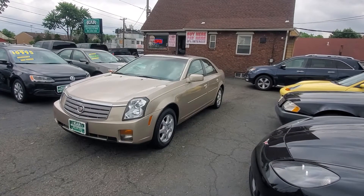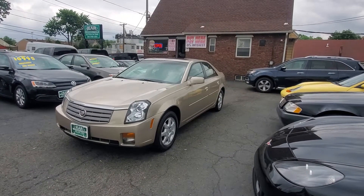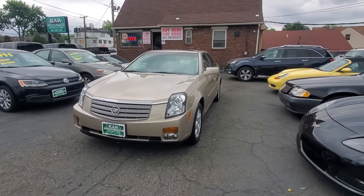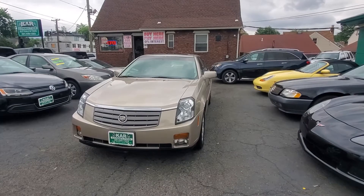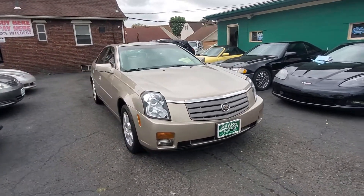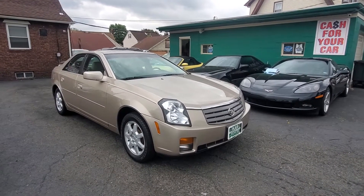Hello everyone, welcome here once again at Car Connection in Little Ferry, New Jersey. Today we're featuring this beautiful 2005 Cadillac CTS sedan. This is a 3.6 liter, which is a very good engine — roughly about 255 horsepower, does about zero to 60 in 6.1 seconds. Not too bad for a sedan, but this is definitely more like a luxury sport car.